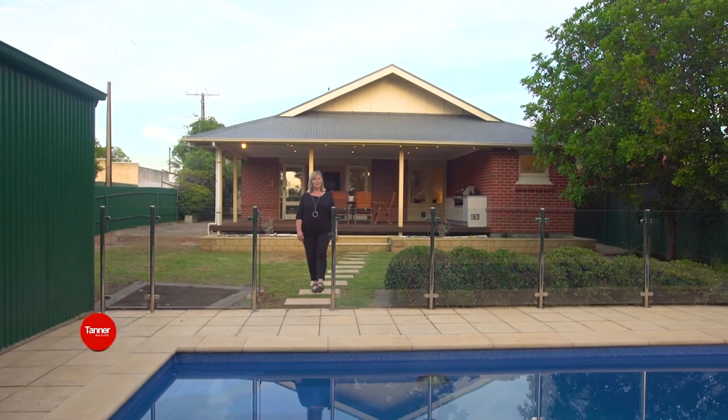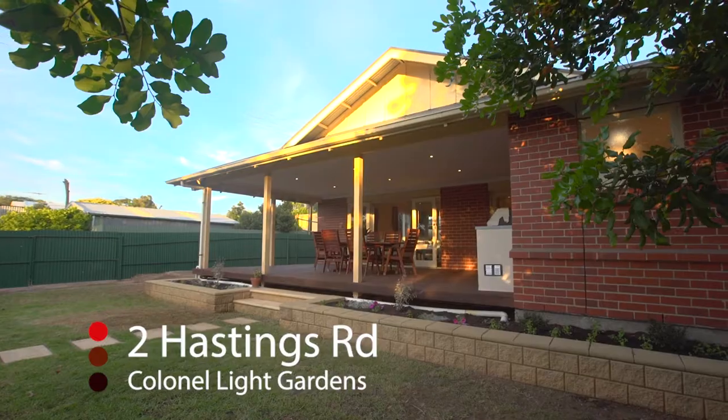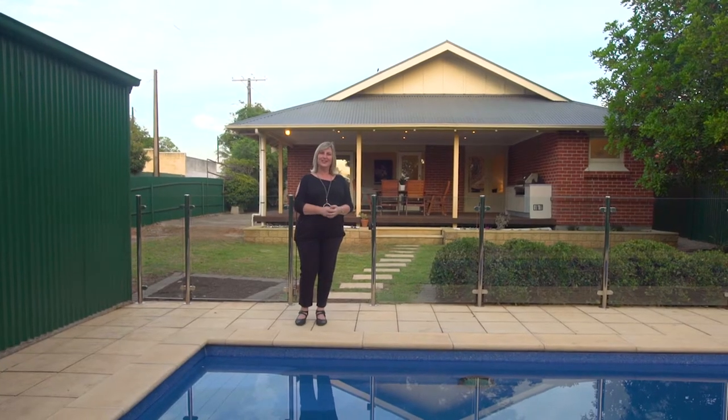Welcome to Two Hastings Road, Kernelite Gardens. I'm Kim Martin from Tanner Real Estate. This is your forever home. There is nothing to do except move in and start enjoying this beautiful property. Let's go take a look through.